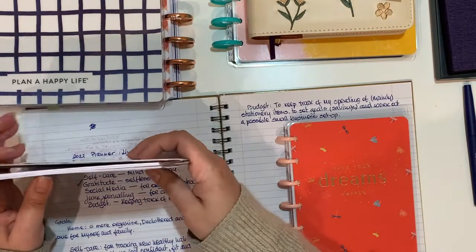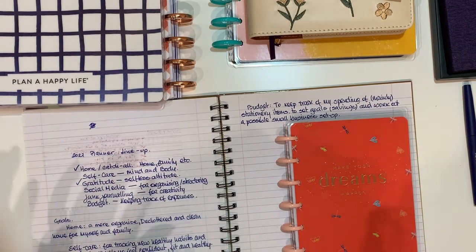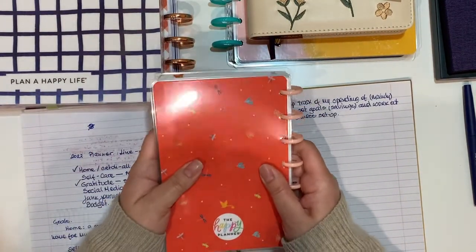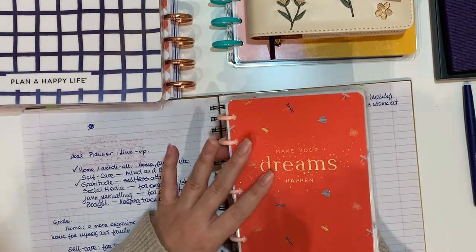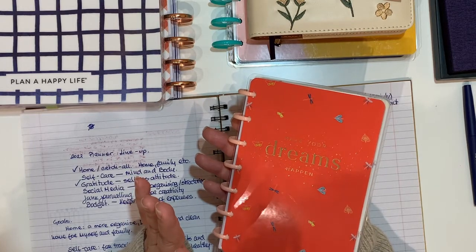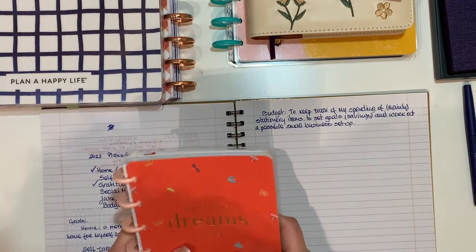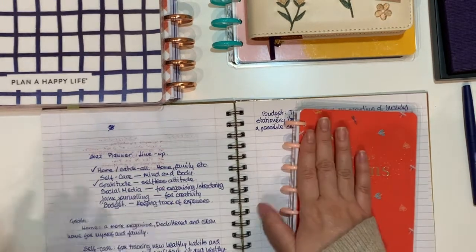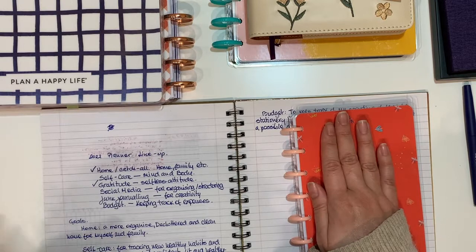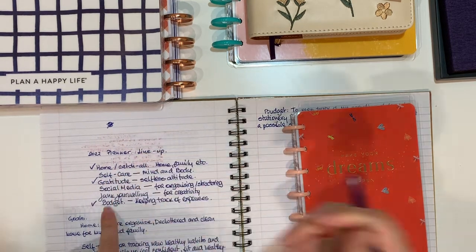Then I will start fresh from January with the mini budget planner, which is actually on sale. I say mini because I can keep it in my handbag. A lot of people have the 'on the go,' which is the classic mini, but I found the classic mini is quite narrow. Even though I got a new everyday handbag that's a little bigger, I actually like this size. So I'm going to keep a couple of months of budgeting in the budget mini planner.